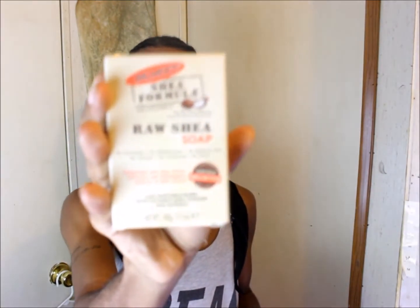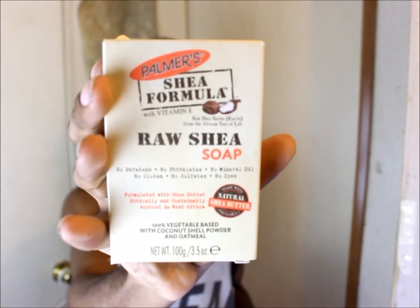The soap I'm going to be using is the Palmer's Shea Formula with Vitamin E raw shea soap. I was actually going to buy the Shea Moisture one, but I saw this in its place and was like, this might be good — anything with shea butter is really good. I also bought the Palmer's body lotion as well. I actually got the coconut oil one because coconut oil makes your skin more glowing.